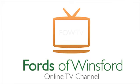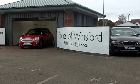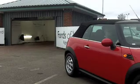Fasten your seatbelts and get ready for a fun ride in this mini convertible. And with the promise of better weather around the corner, this is an ideal car to enjoy some open-top motoring.